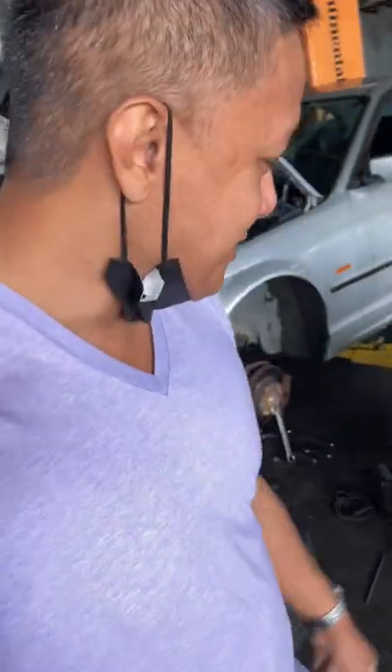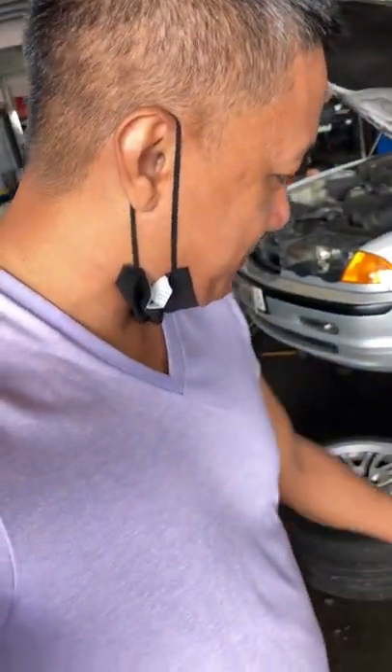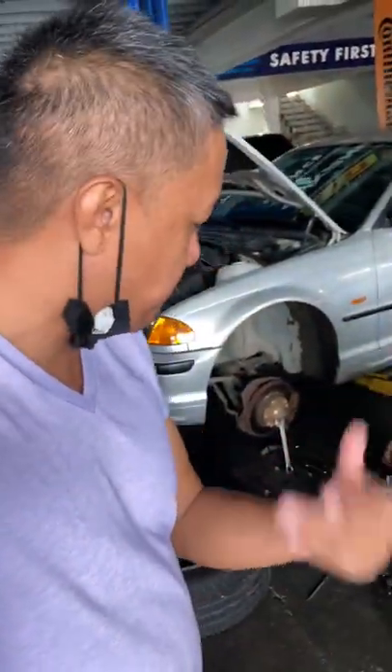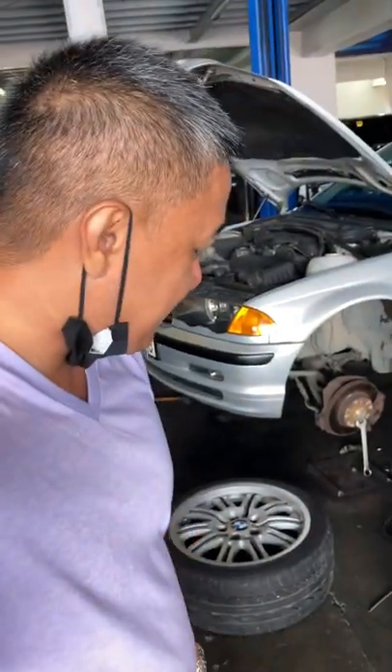Today guys, we are changing the H&R lowering springs to ABOC lowering springs. My problem with the H&R lowering springs is the ride is not that comfortable. So hopefully the ABOC springs, which are a little bit stiffer, will improve things. Time for a change.